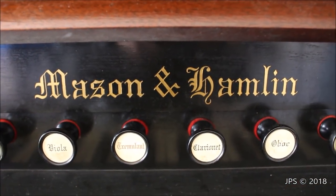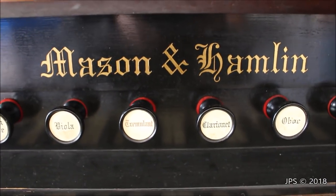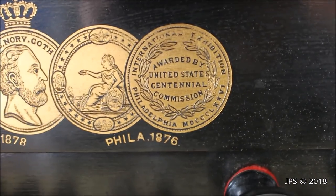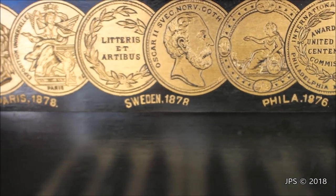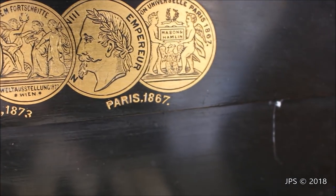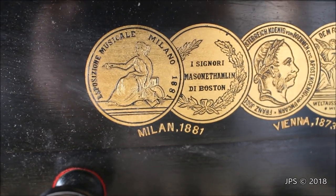This organ is made by Mason and Hamlin, and as you can see there's their logo right there above the keyboard and above the stops. To the left and right of the Mason and Hamlin badge are really fancy decals with Latin script. It says awarded by United States Centennial Commission, Philadelphia 1876; Sweden 1878; Paris 1878; Milan 1881; Vienna 1873; and Paris 1867. So considering there's a date of 1881, this organ is probably made after 1881 — that would be my guess.